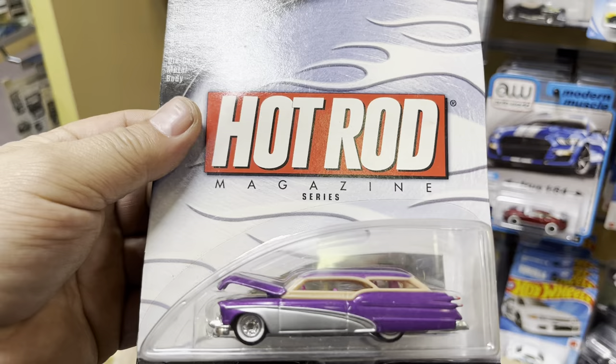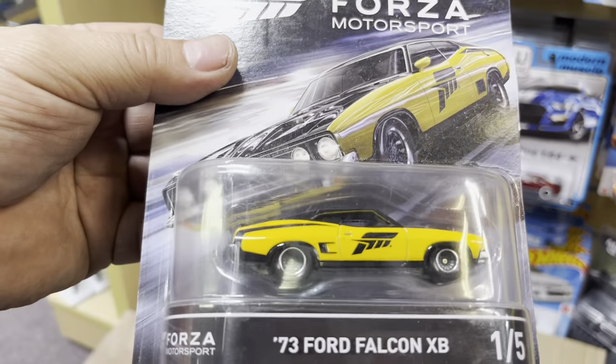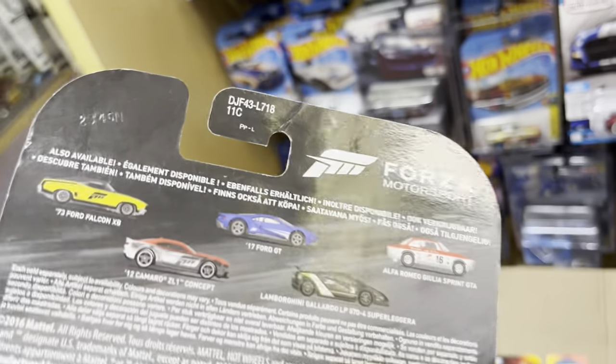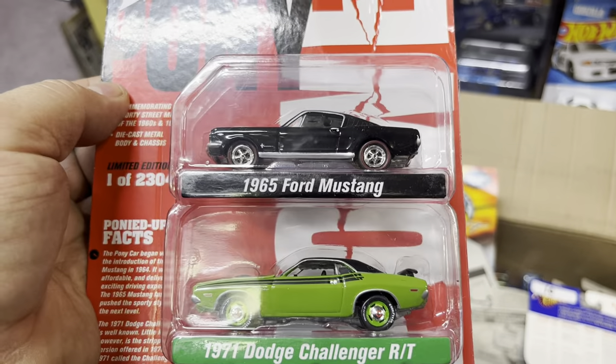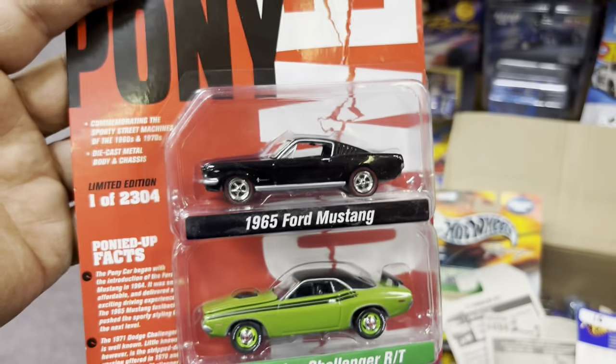It's a Hot Rod magazine Woody — that's purple, nice color! A Forza '73 Ford Falcon XP. The whole set is right behind — look at that, that's nice. Oh, pony power! A '65 Ford Mustang and a '71 Dodge Challenger RT — it says one out of twenty-three hundred and four, that's a pretty low number.